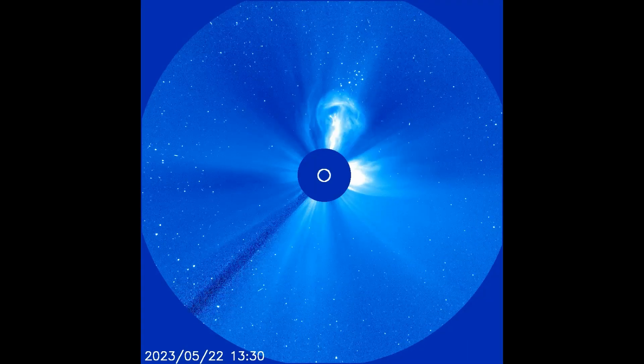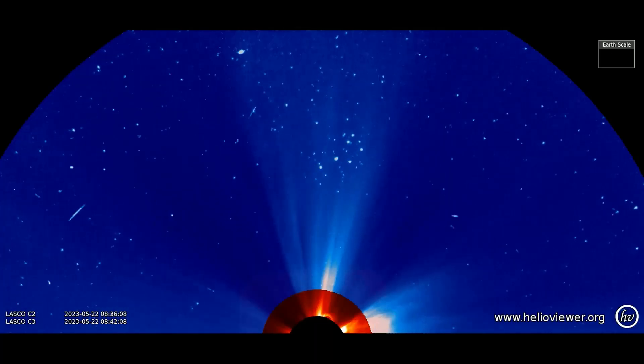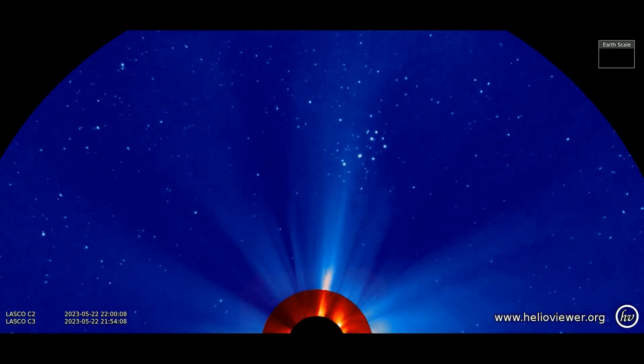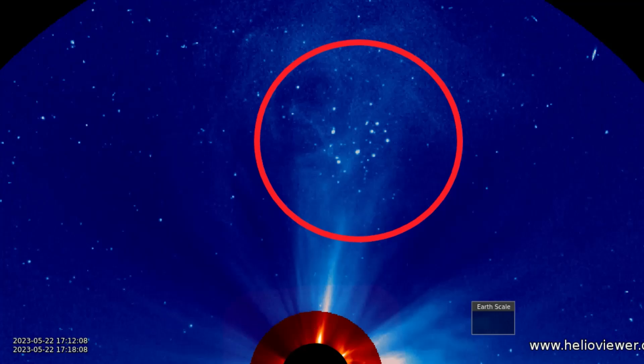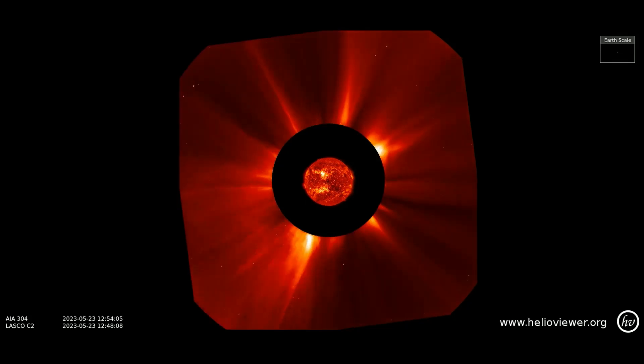SOHO recorded this rare conjunction on May 21. An erupting filament of magnetism near the sun's north pole propelled a CME into space just as the Seven Sisters were passing by. Observed on this LASCO C2 filter showing the last 24 hours of solar activity.